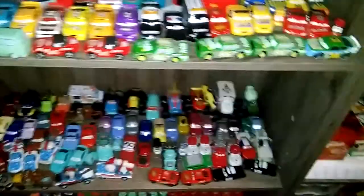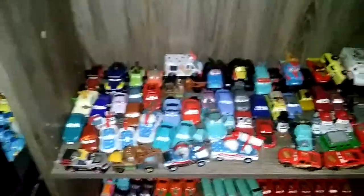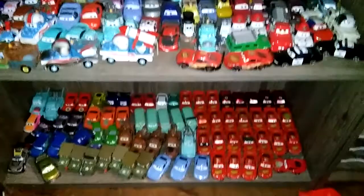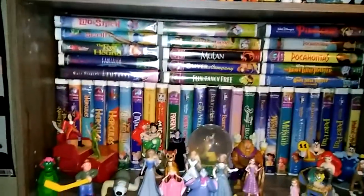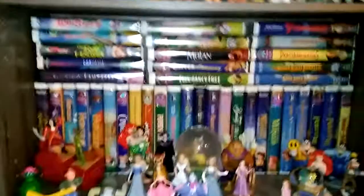Maybe someday I'll make a video showing all my Cars individually, if y'all would like that. So that was that. Let's go back to the movies. I'm gonna take all the stuff off the shelf — all these little toys and stuff — and then I'm gonna show y'all the movies without all the toys in the way in a minute. So stay tuned.